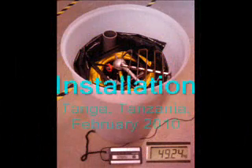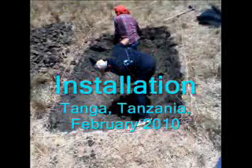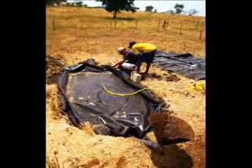The installation of the digester begins with the digging and shaping of a bedding cavity in the ground. Next, the digester bag is unfolded and placed in the pre-shaped cavity. After adjusting the feed and outlet pipes, the installation is nearly complete and the digester is ready to be filled with manure.